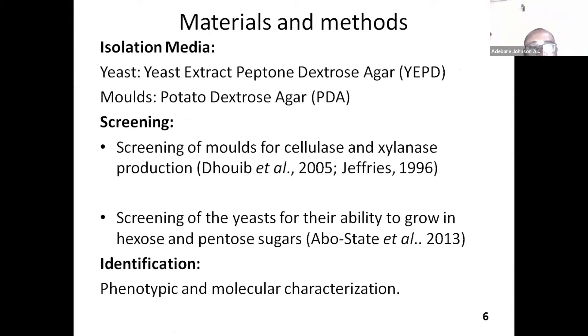In the experiment, I isolated yeast and molds from sugarcane bagasse samples which I collected from a dump site of the sugar industry here in Nigeria. The molds were screened for production of cellulase and xylanase, and the yeast were also tested for the ability to grow in hexose and pentose sugars. The selected organisms were identified using molecular characterization.